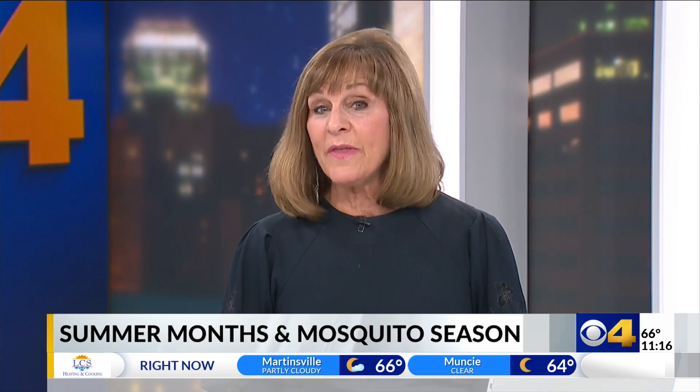County health officials say that Hoosiers can take action now to reduce the risk of mosquitoes in their own backyard. They say anything that can hold water has the potential to breed mosquitoes, and they're urging Hoosiers to take five minutes just to unclog your gutters, empty your birdbath, and remove kiddie pools when they are not in use.